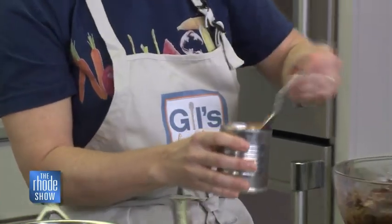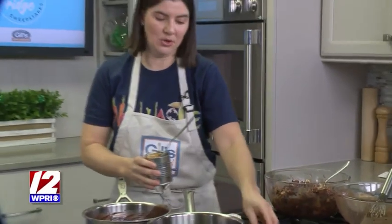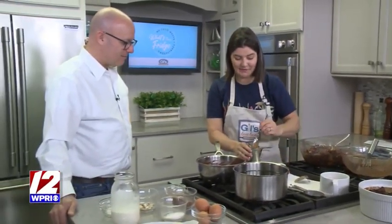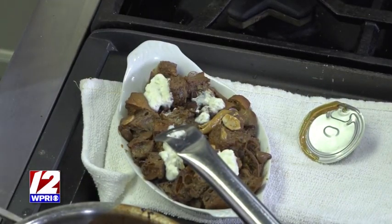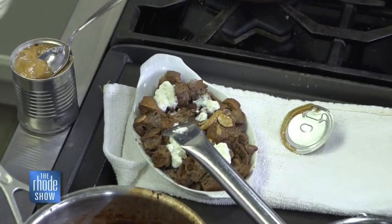It's like a dulce de leche and it's amazing. You can warm it up a little bit to make it more drizzleable, or just put it in little scoops right on top. Then my favorite finishing touch — the secret ingredient — is Maldon sea salt. It's a nice, crunchy, larger-flaked salt.